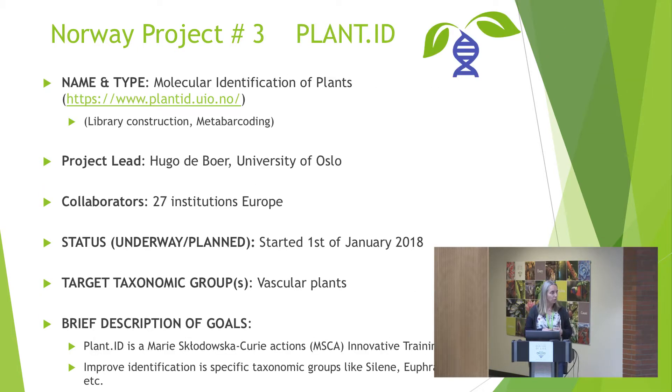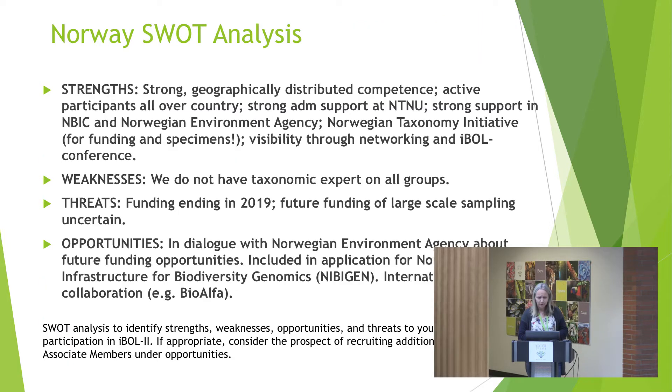We also have the Plant-ID project, which is a PhD training network with 15 PhD students who all started last year in May. It's financed by the European Research Council; students are at different institutions and come together for training, getting the same type of training and visiting each other's labs. It's all on vascular plants — part of it is applied, like identifying illegal timber trade, and part of it is more on taxonomy and selected species. It's also a new way to get funding through the training component.